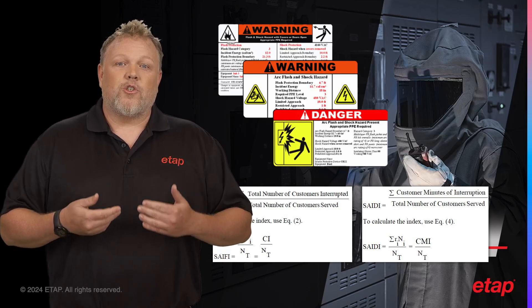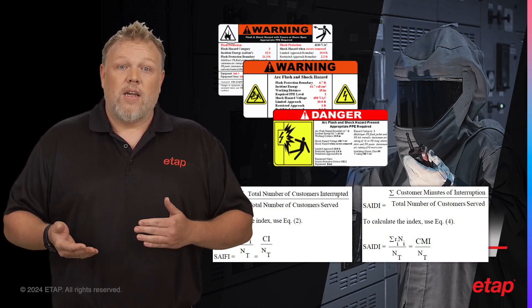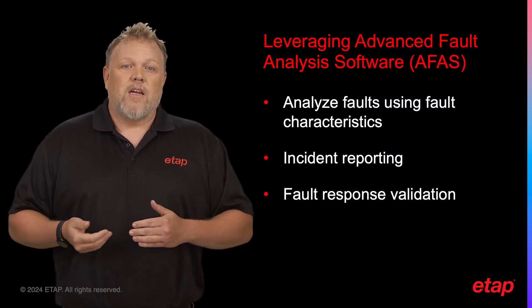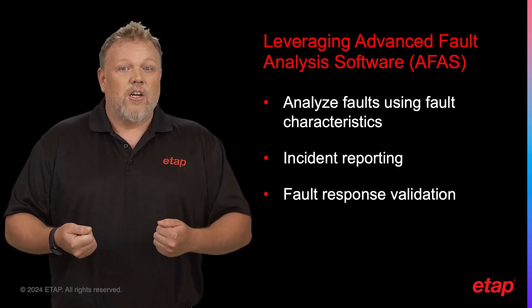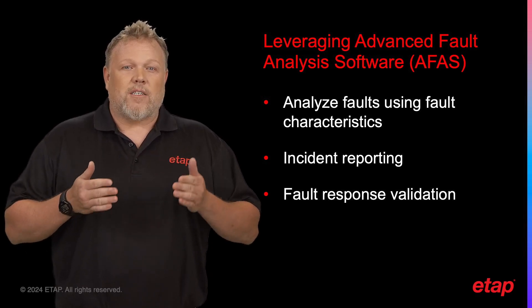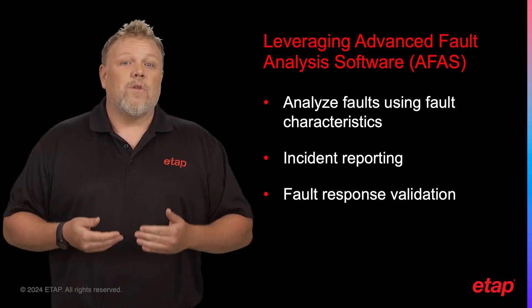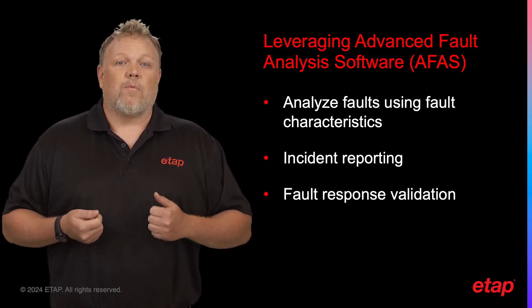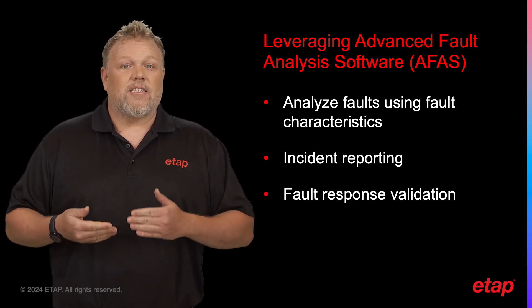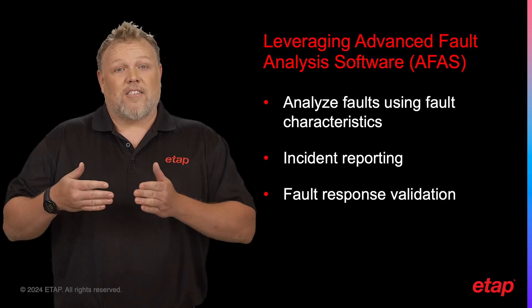Furthermore, eProtect contributes to increased reliability of your overall electrical system. By ensuring that your system is properly validated, eProtect helps to maintain the integrity and reliability of your electrical system. In addition, eProtect leverages AFAS technology to enable users to analyze faults by calculating the fault characteristics, incident reporting, and fault response validation. The use of AFAS technology leads to increased efficiency and time-saving through the auto-generation of reports, and enhances safety by validating the as-operated event against the as-designed analysis, which is also against the digital twin.